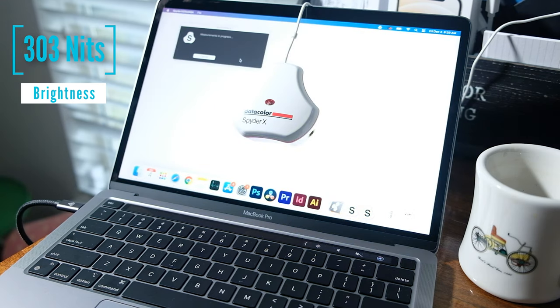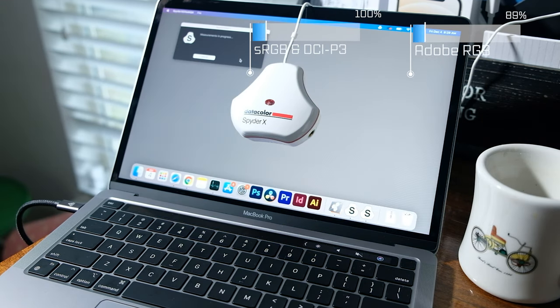The screen is going to be more color accurate on the MacBook Pro as well, but just by a little bit.